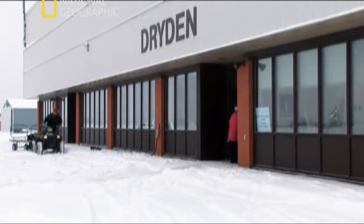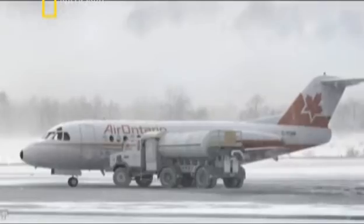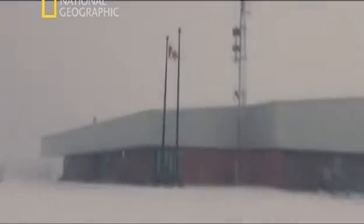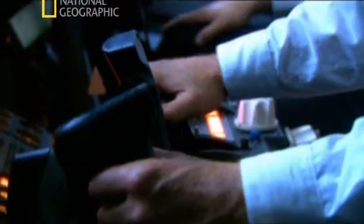Light snow falls as Air Ontario Flight 1363 stops in the remote northern community on its way from Thunder Bay to Winnipeg. Temperatures hover around freezing. Visibility is decreasing. If the flight doesn't leave soon, it could be grounded indefinitely. Finally, an hour behind schedule, the plane taxis to runway 29. Captain Moorwood performs a brief engine run-up, heating the engines to rid them of any accumulated snow and ice.